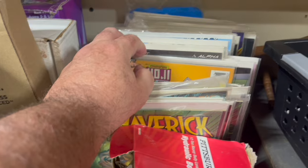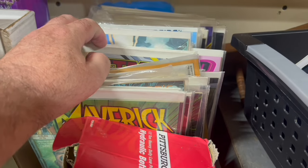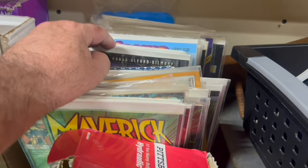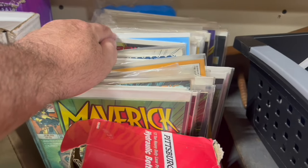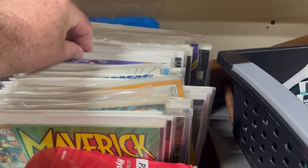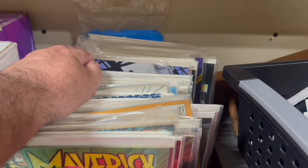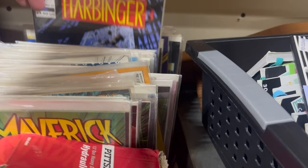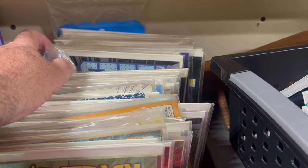We went to maybe half a dozen different places over the course of a couple of days when it was raining out. We saw some interesting stuff, and I did get some good comic books. Actually, of everybody in the family, I think I was the one who got the most stuff. One of my kids got a CD they were interested in, and they look for jewelry and stuff, but it wasn't a big score.